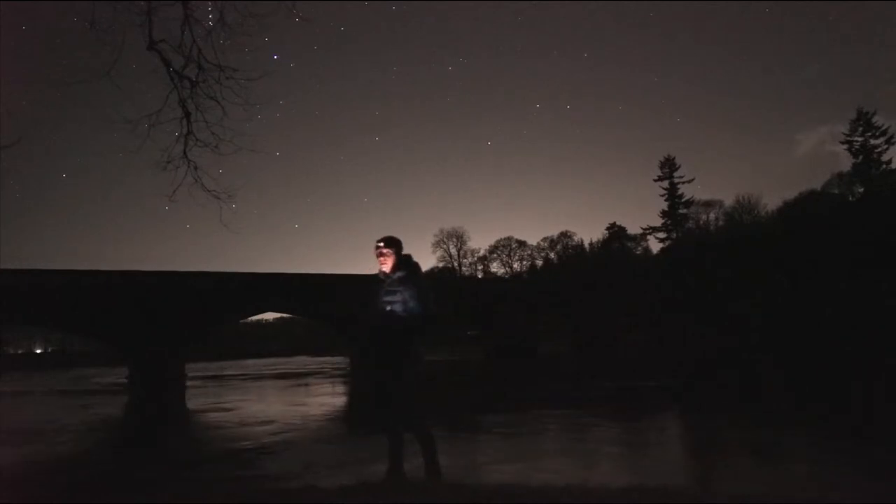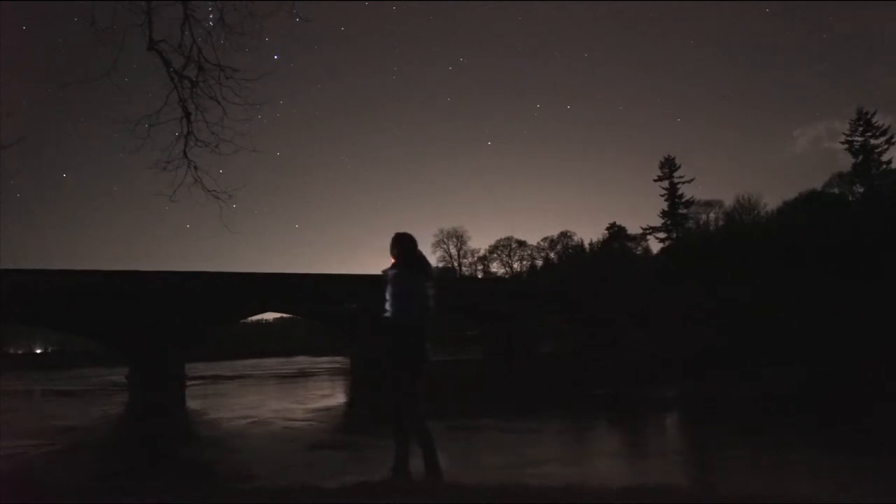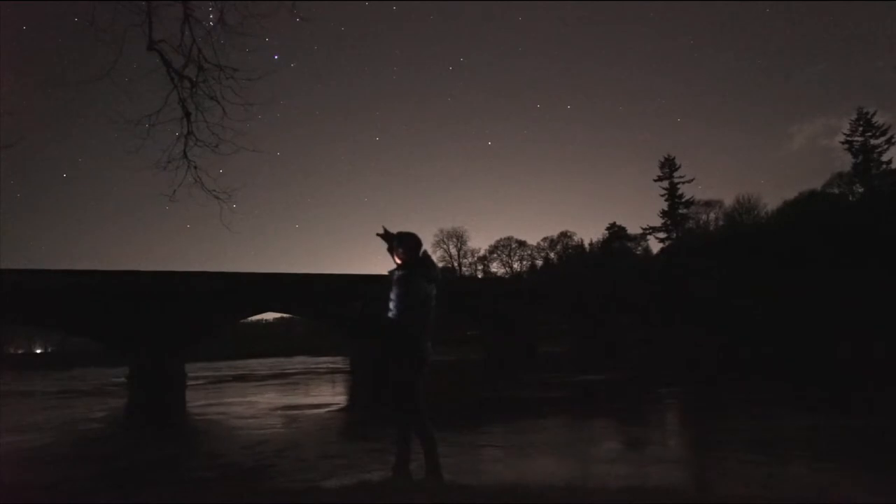There are really dark skies here as well. I'm surprised because we're kind of looking over Perth, so I thought there would be a lot of light pollution. But we're actually not too bad at all - you can see quite a lot. You can even see the Orion Nebula with your eye.